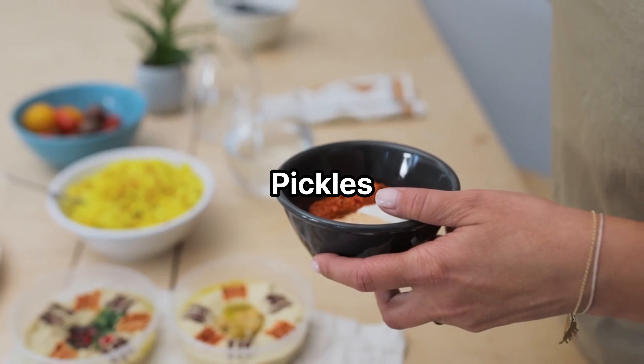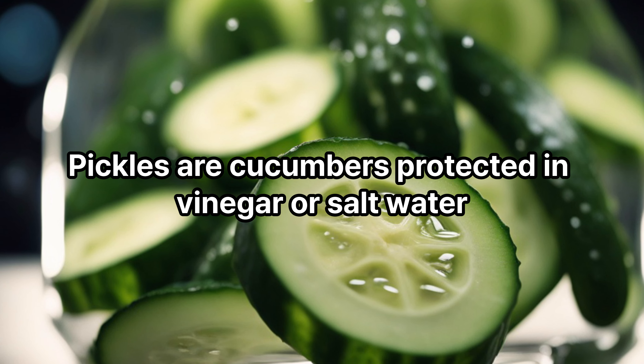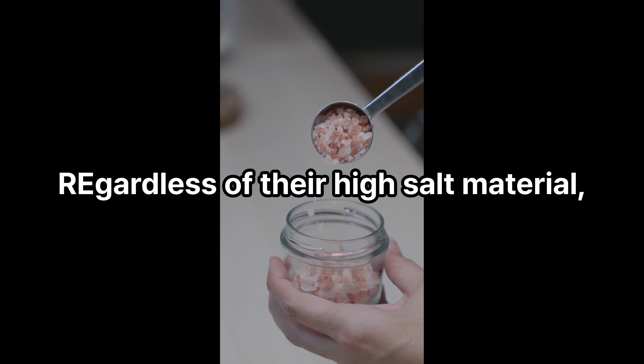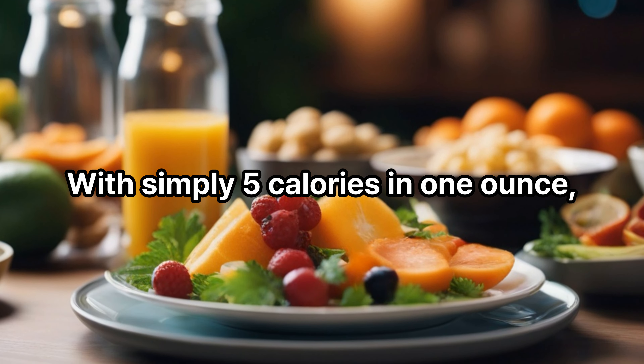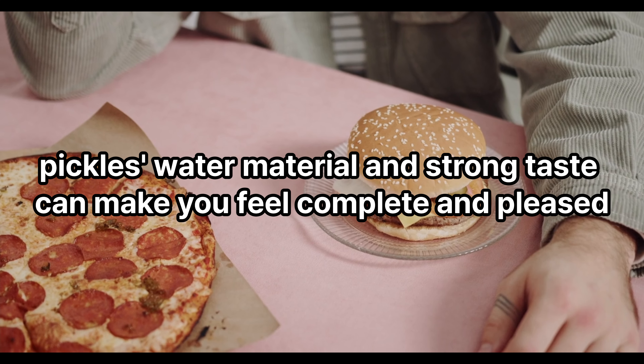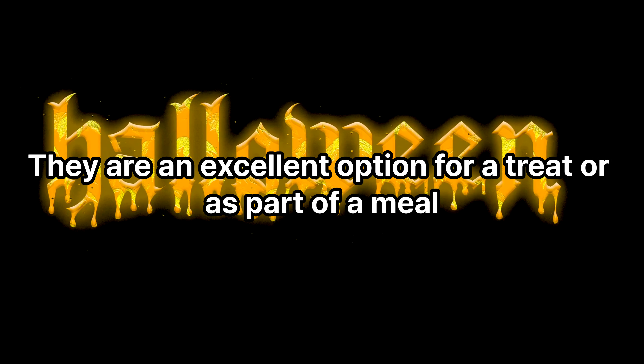Pickles: pickles are cucumbers preserved in vinegar or salt water. Despite their high salt content, pickles are a low-calorie food that can minimize appetite — with simply 5 calories in 1 ounce, their water content and strong taste can make you feel complete and satisfied. They are an excellent option for a snack or as part of a meal.